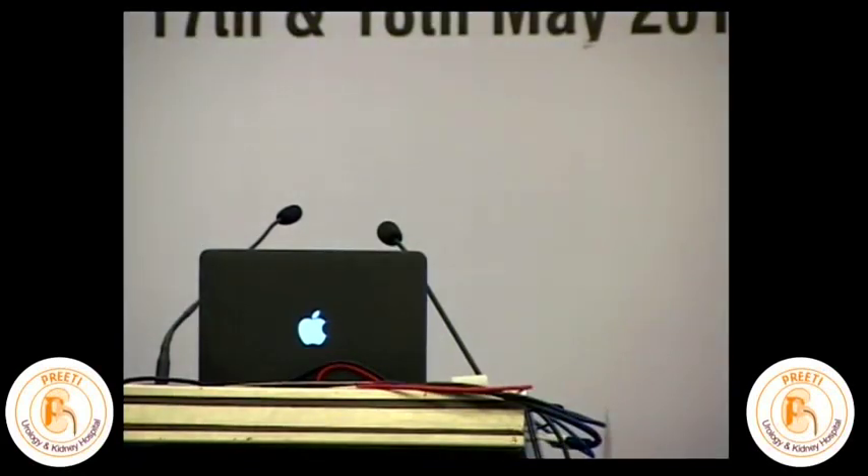The topic is: can RIRS and supine PCNL replace traditional PCNL? I invite Dr. Aditya Sharma from Lucknow.